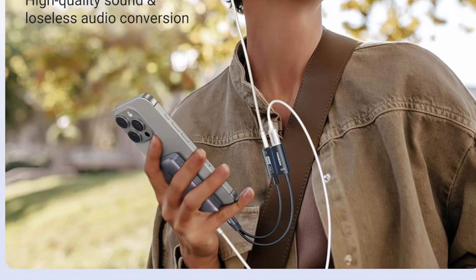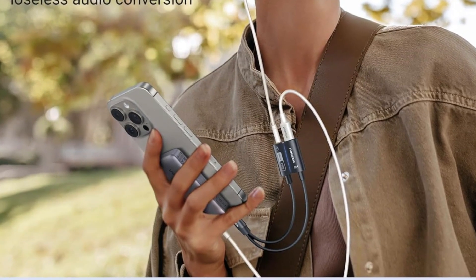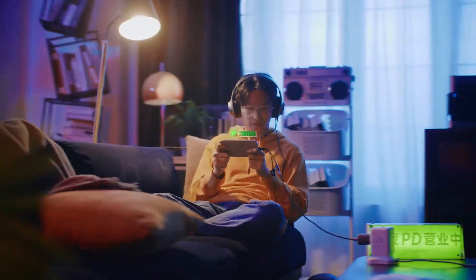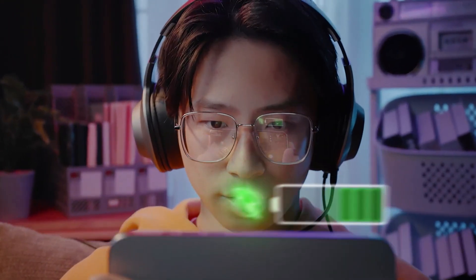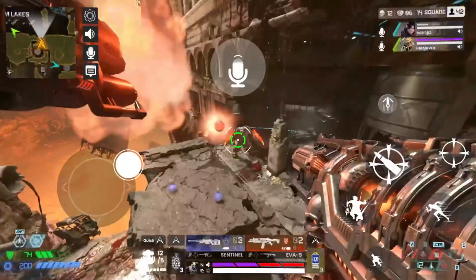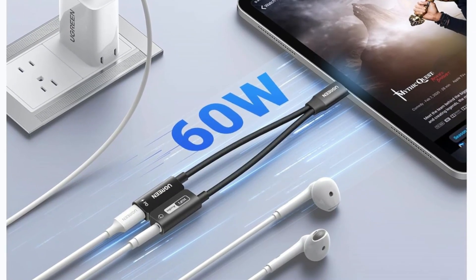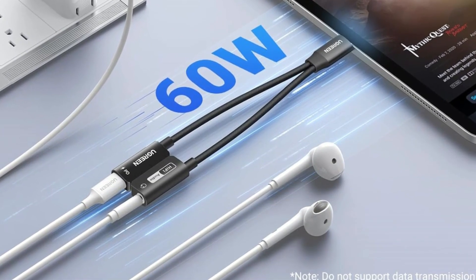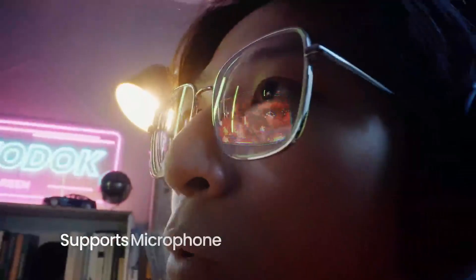Compatible with a wide range of USB-C devices, including iPhone 16 series, Galaxy S25, S24, Pixel 9 and 8, MacBook, iPad Pro, Air, Steam Deck, Switch 2, and more. Note: not compatible with Amazon Fire or Macs. Ideal for those who demand high-quality audio and fast charging in one compact adapter.